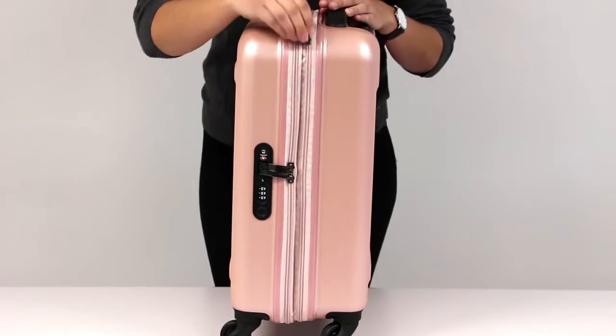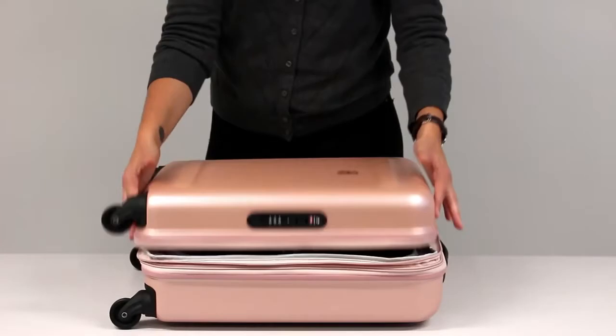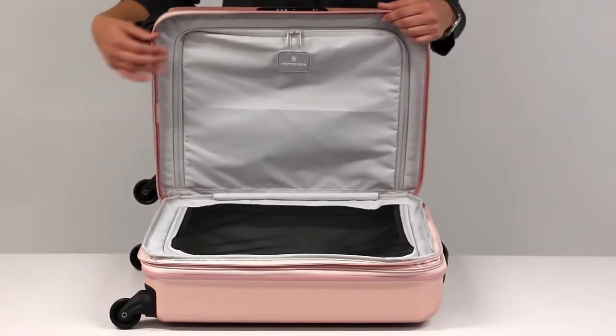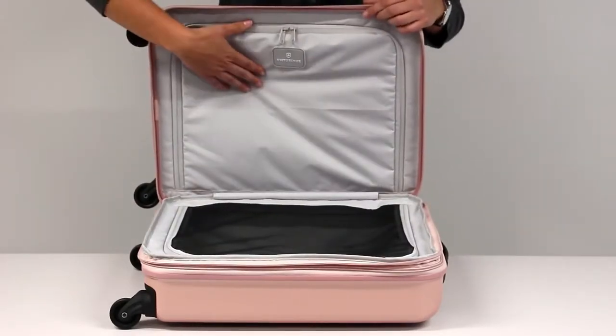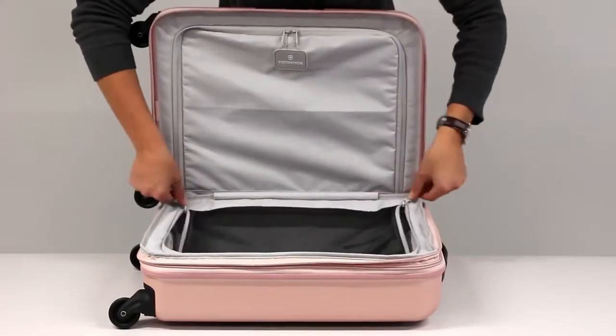The global carry-on zippered expansion system offers extra capacity for your longer trips. Inside the case there are two divider walls — one in the top and a mesh one in the bottom — for efficient packing and to help separate your belongings.